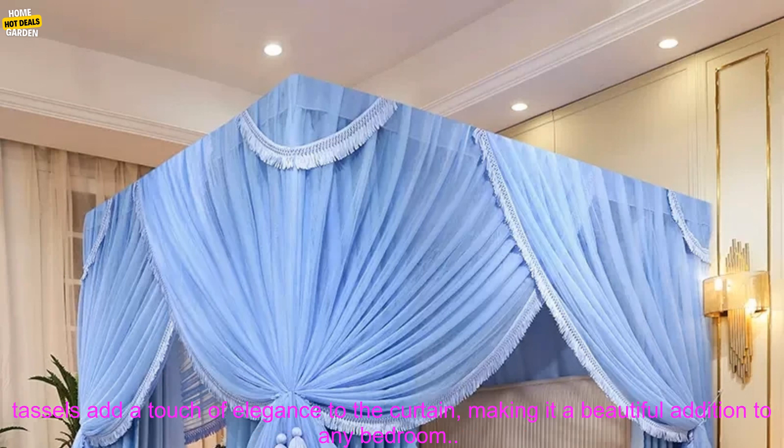Lightweight and breathable: the curtain is made of a lightweight, breathable fabric that is perfect for summer nights.